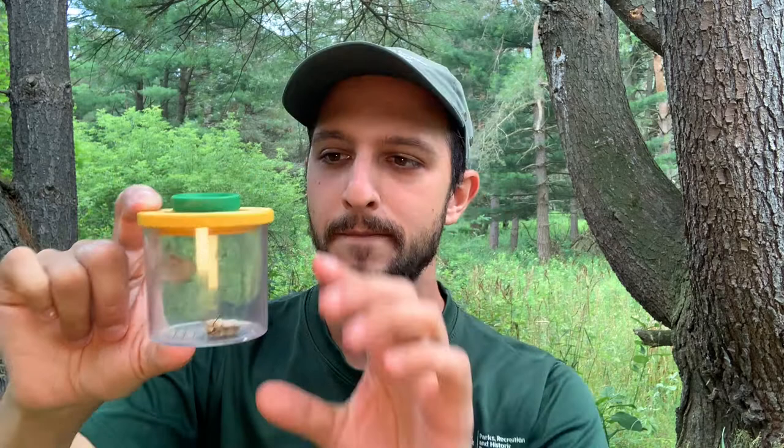We have a couple insects with us today in the scientific jar of science to help us figure out where they went and what happened to them. These two insects are the same kind of bug — they're the same species. There is one that's a male and one that's a female. We can figure out which is which and what kind of insect they are just by paying attention to a couple nature clues.